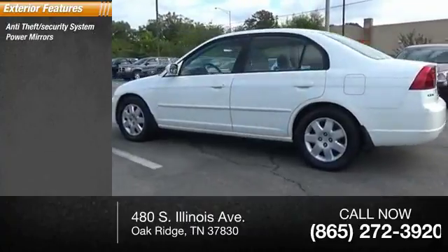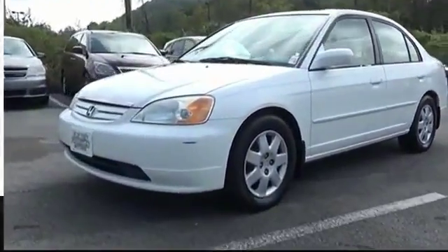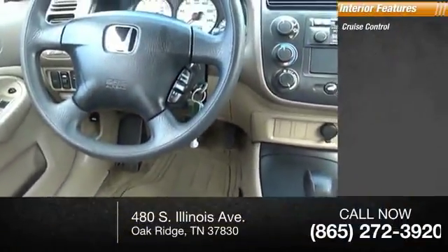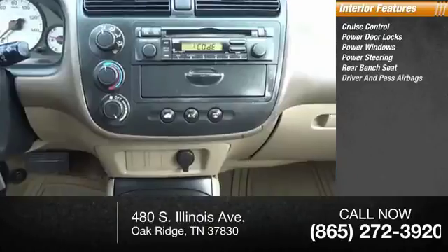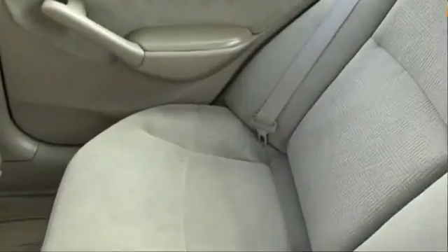power mirrors, four-wheel ABS, rear window defogger, power brakes, power moonroof, intermittent wipers. Inside you'll find cruise control, power door locks, power windows, power steering, rear bench seat, both driver's side and passenger side airbag, and air conditioning. Come see the car for yourself.